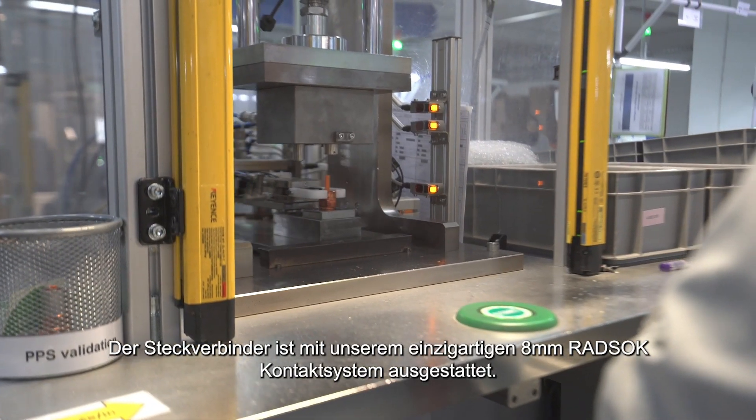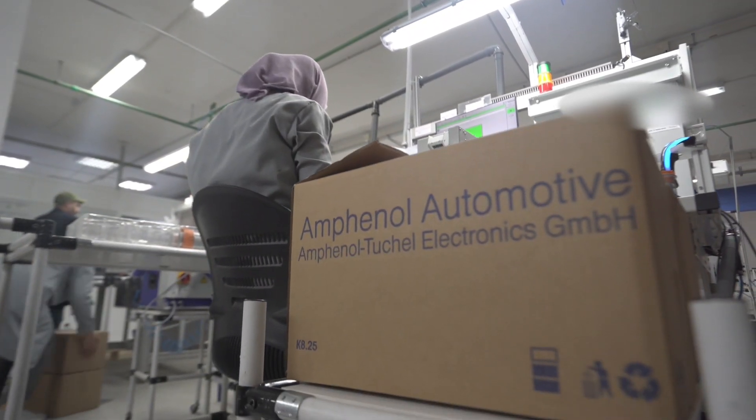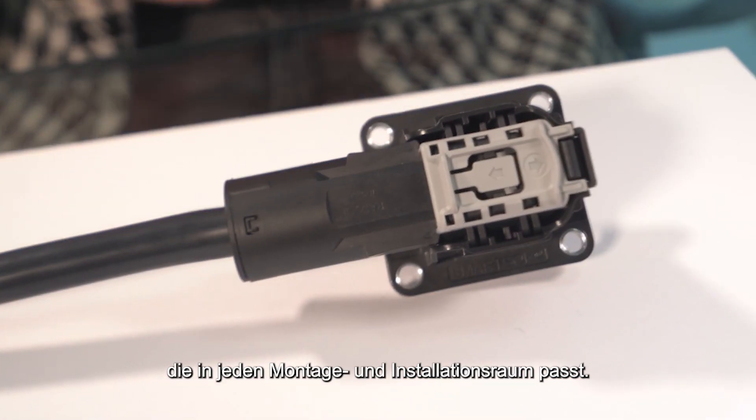The connector is equipped with our unique 8mm red sock contact system solution. Our smart sock offers high transmission and performance which fits into any mounting and installation space.